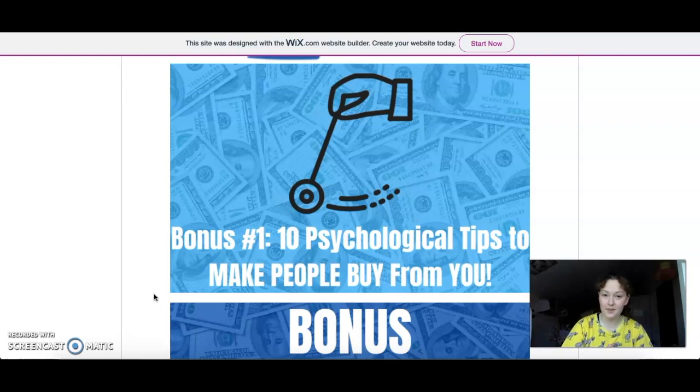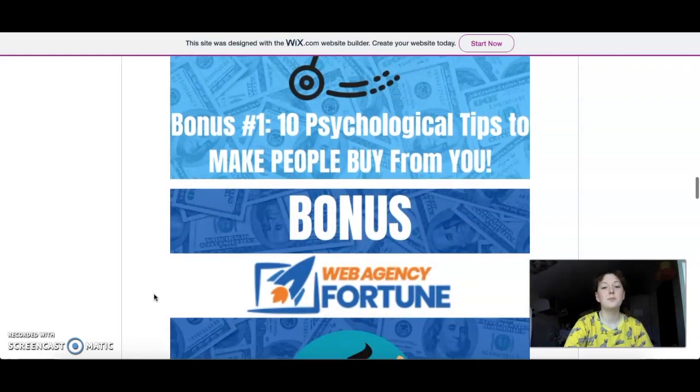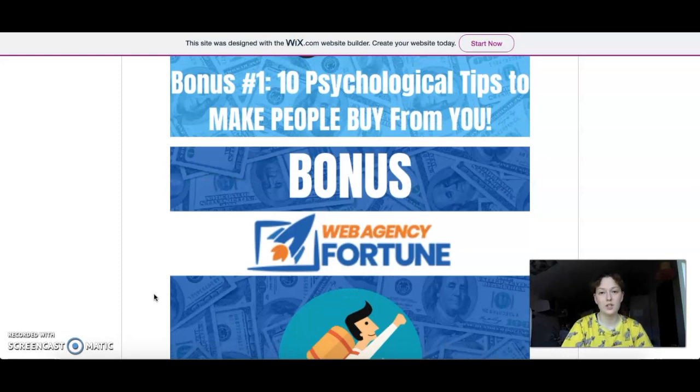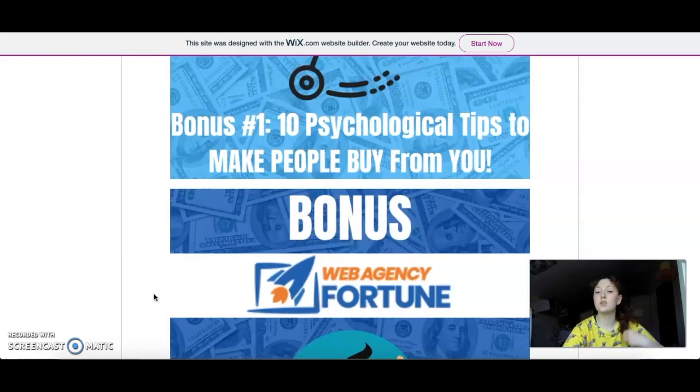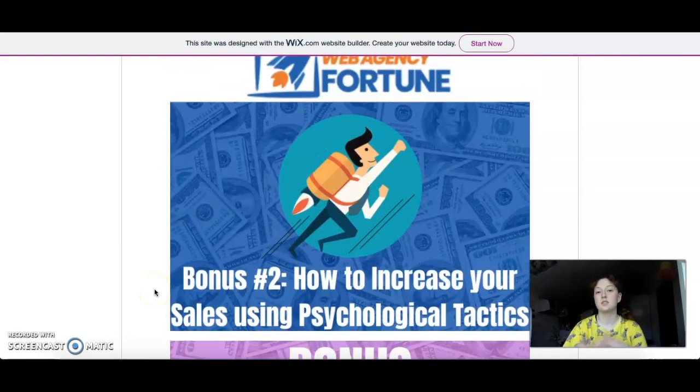Bonuses will be available after purchase, and if you go through my link they will be available there. Bonus number two is 'How to Increase Your Sales Using Psychological Tactics.' We talked about 10 psychological tips, and here are full tactics you could implement — they're a bit larger than tips. There are subtle changes in the way you present your product that can boost your sales, guaranteed.